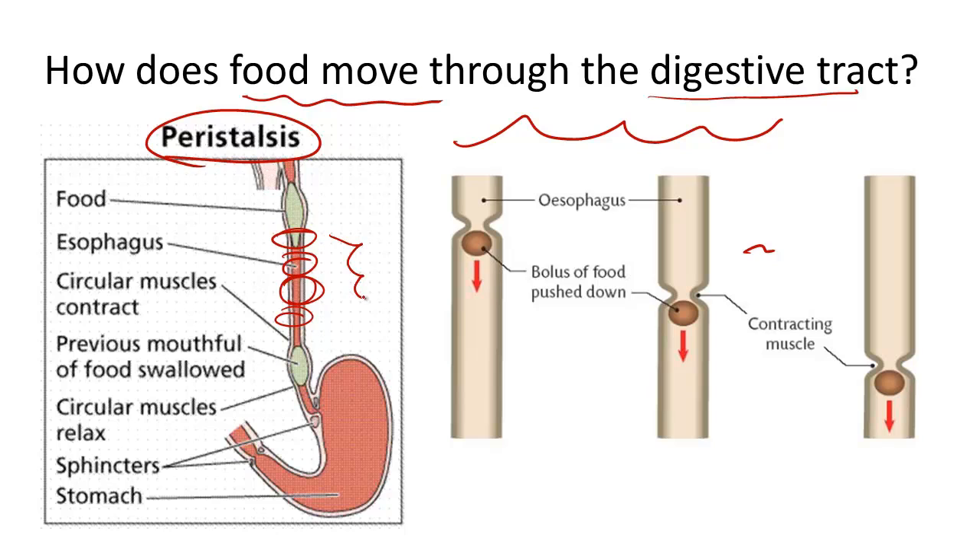This wave-like motion propels food not only down into the stomach, but also continuing on into the small and large intestines. Keys to supporting digestive system function includes eating a lot of fiber in your diet.